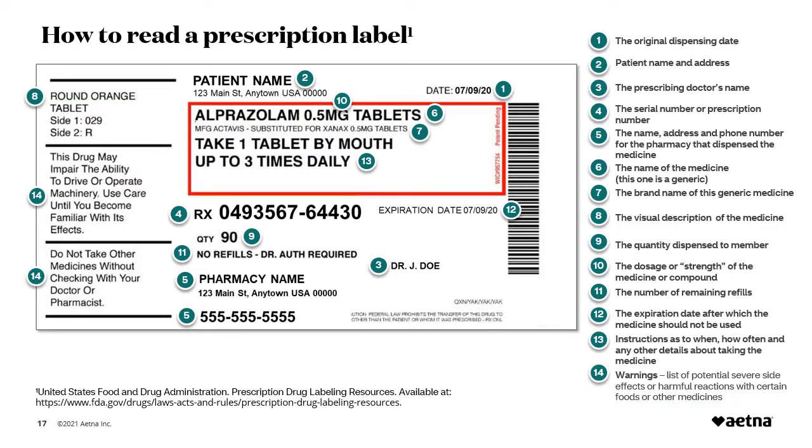We are going to review how to read a prescription label. If you have a prescription bottle with you, you can follow along to find how your pharmacy displays information on their label. You will also find a picture of the label in your workbook. The US Food and Drug Administration (FDA) regulates the information on prescription medicine labels, and every medicine label must carry the same minimum information. The general information on a prescription medicine label includes at least: the date the medicine was originally dispensed, the patient's name, the prescribing doctor's name, the prescription number (which may begin with the letters RX), and the name, address, and phone number for the pharmacy that dispensed the medicine.